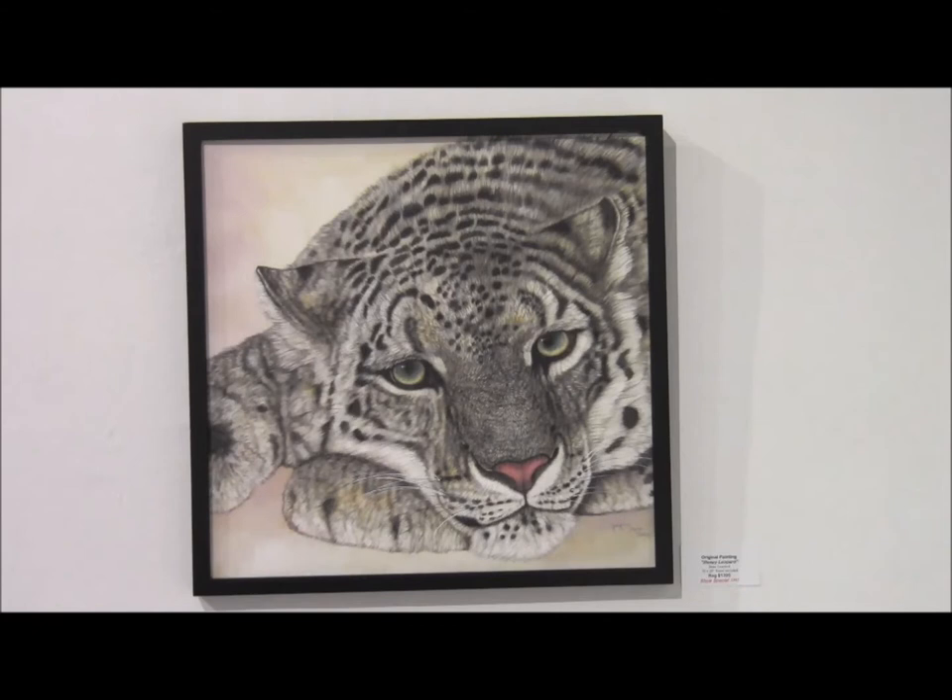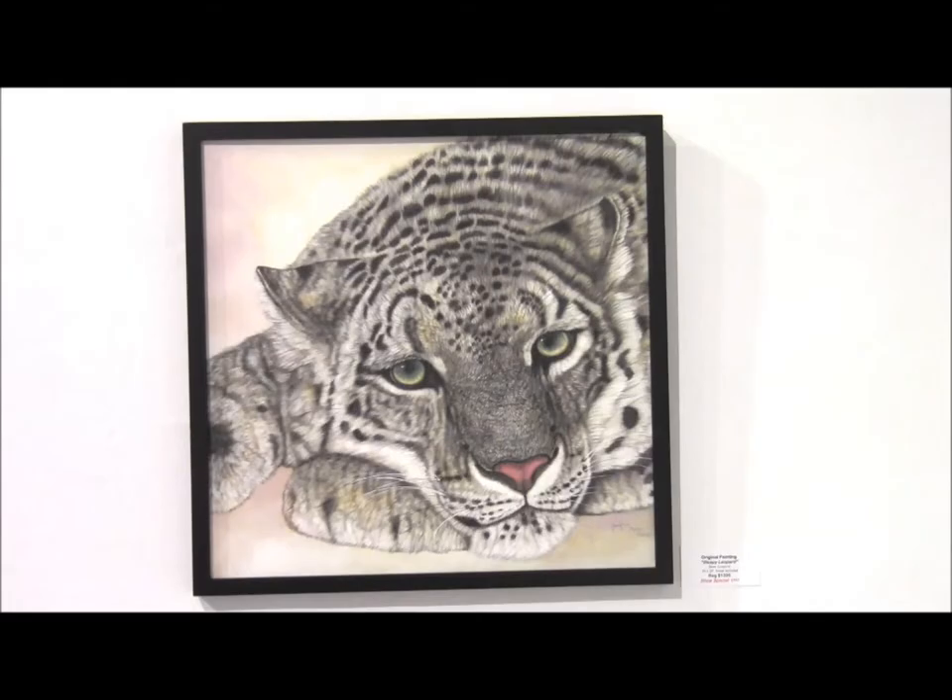I painted this Himalayan snow leopard a few months back. I really enjoy painting snow leopards — they're beautiful animals.